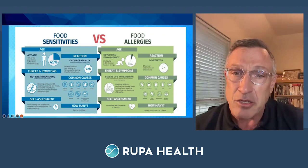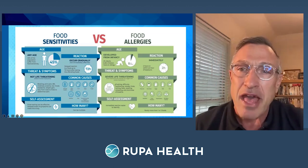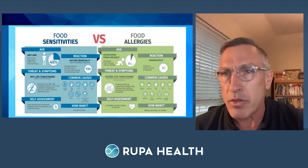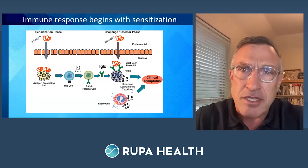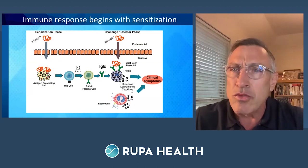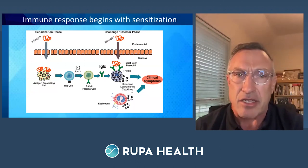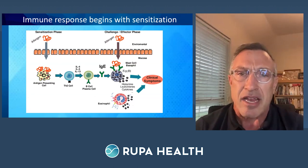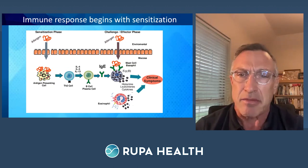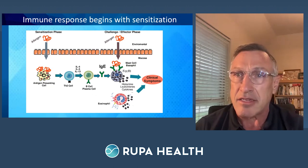A true IgE allergy rarely involves more than one or two foods. How does it begin? It begins when those epithelial cells start to become permeable. An allergen gets through that epithelial lining, hits the antigen-presenting cell, which creates Th2 activation — we increase inflammatory cytokines, which create that IgE epitope on the mast cell. With that IgE epitope, we then see the release of histamine, leukotrienes, and cytokines, which create clinical symptoms. Our challenge is keeping that gut integrity intact.